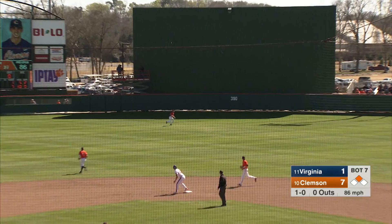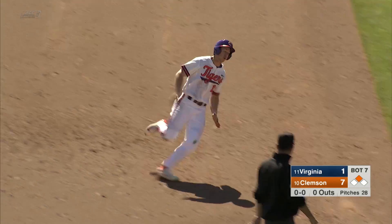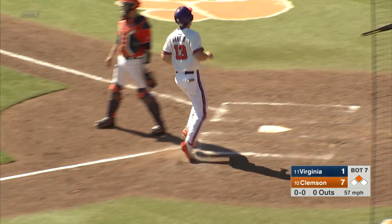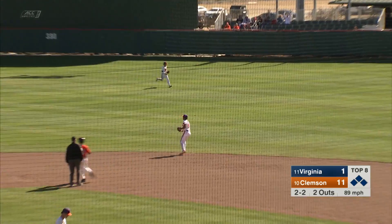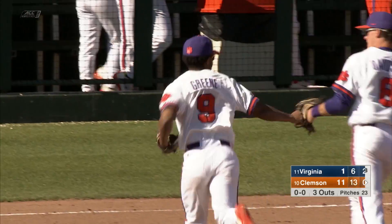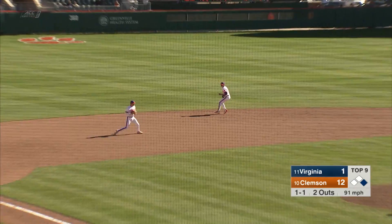He hits one high in the air toward center field and it's over the head of McCarthy. Coming in — at third base is Wharton and he will score to make it eight to one. Two-two pitch and it's caught by Jordan Green — a diving play at second base! What a play. Baseball is such a funny game.